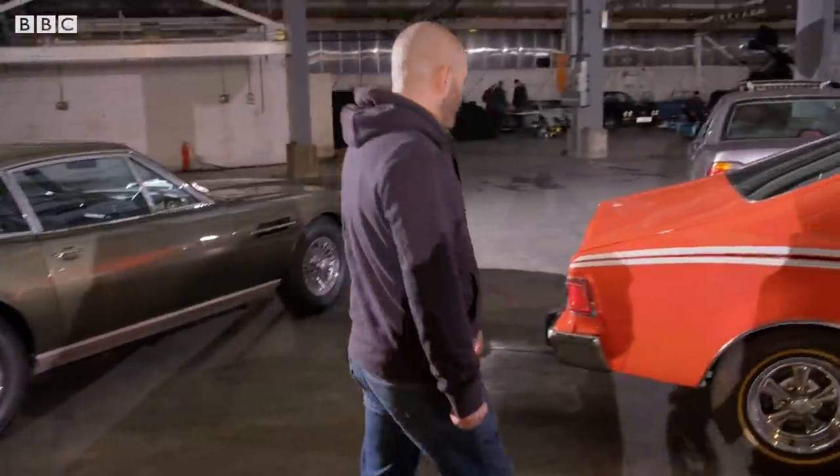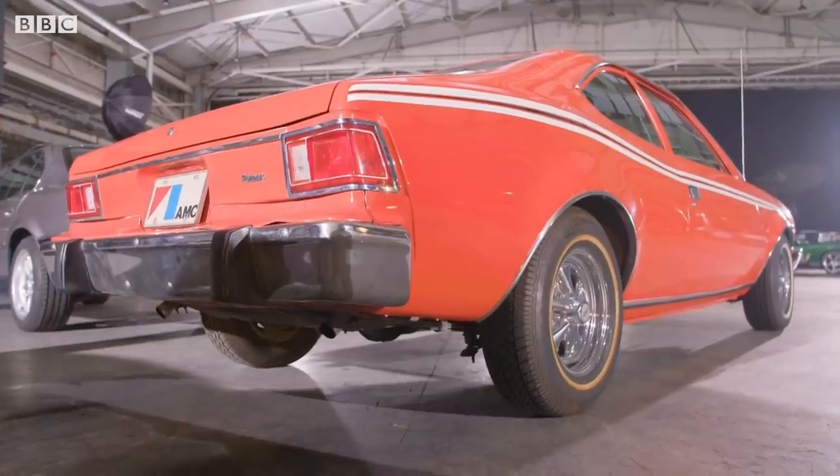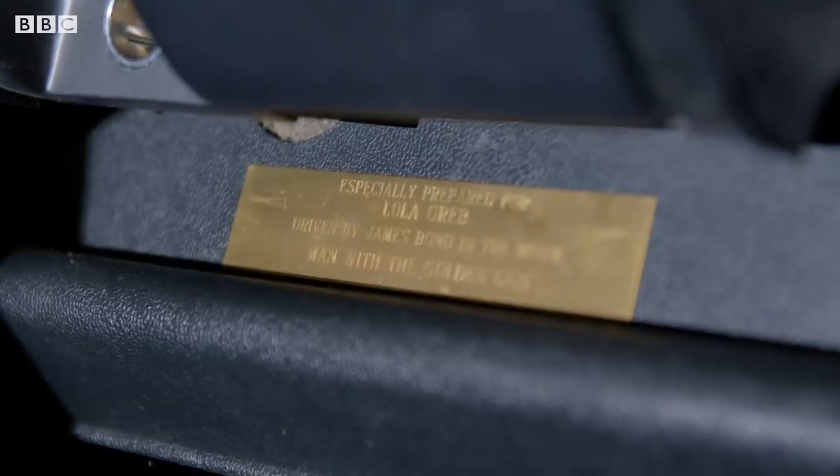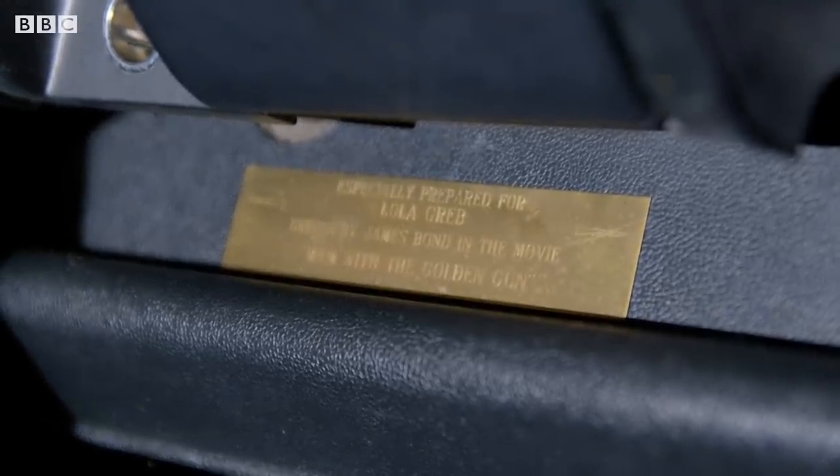The one that Paddy just loves - AMC Hornet. This one has a plaque inside to say this was the car in the film, which I still think is incredibly cool.